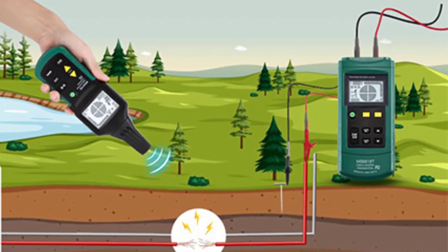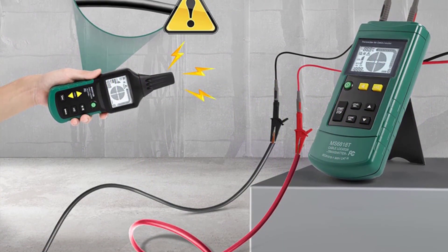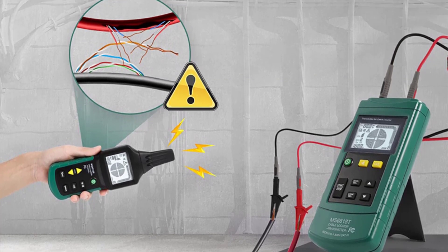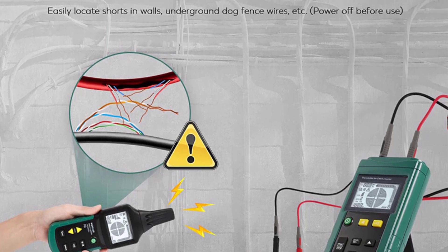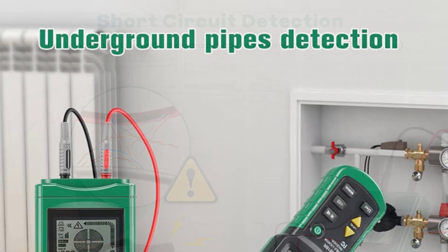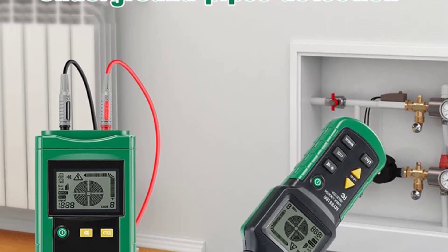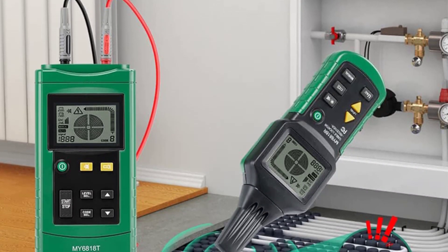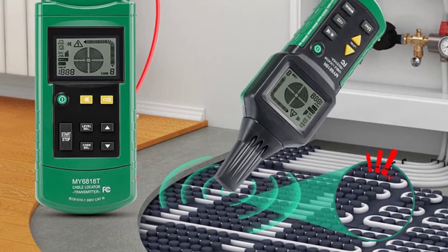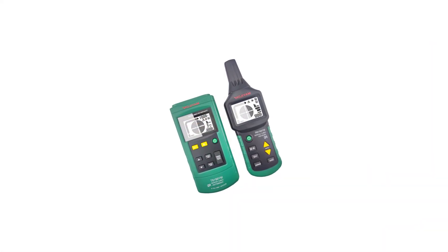This feature is particularly useful for electricians, network technicians, and DIY enthusiasts working on cable installations or repairs. The MY6818 offers multiple tracking modes, including an automatic mode that scans and identifies wires without the need for manual adjustments. Additionally, it has adjustable sensitivity levels, enabling you to customize the tracking process based on the specific environment or wire conditions. The tester comes with a clear LCD display that provides real-time data and signal strength indicators, ensuring easy interpretation of results. The built-in headphone jack allows for hands-free operation, making it convenient to use in noisy environments.